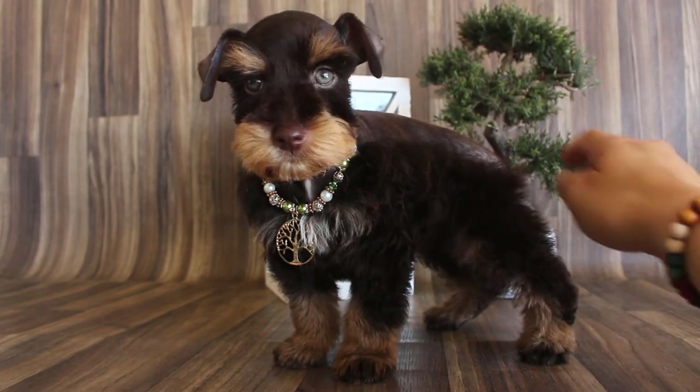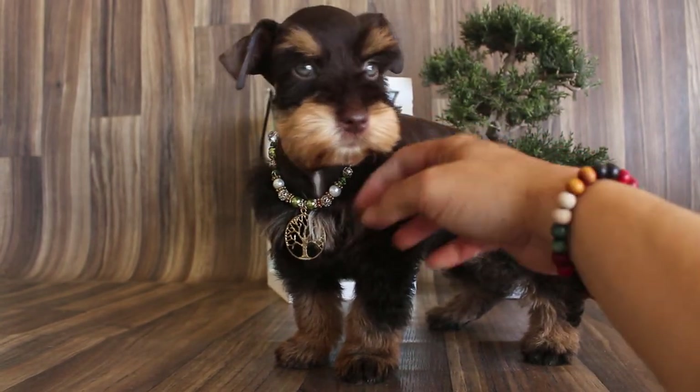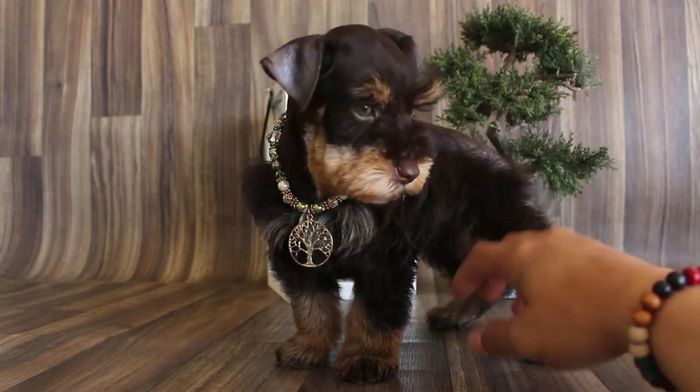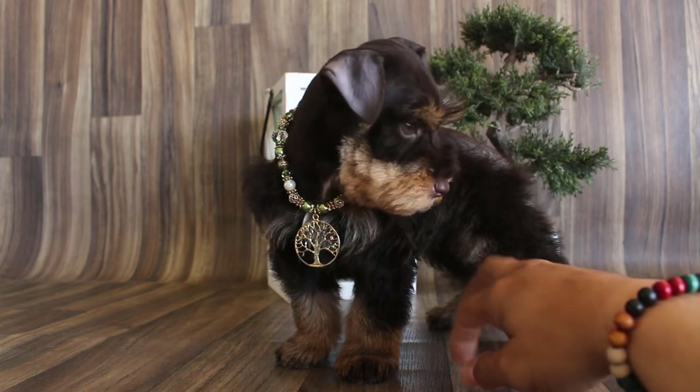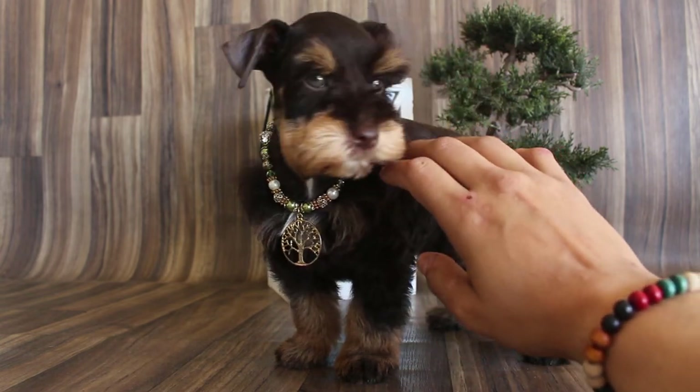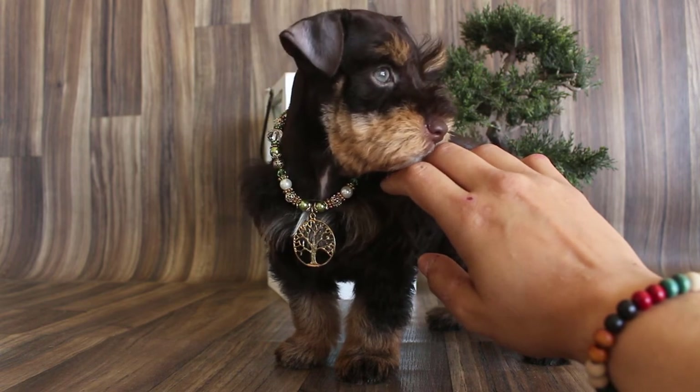Which I can make again later. So let me know if you want him. Like I said, he's ready to go. Had his first set of shots. You can read my puppy package.